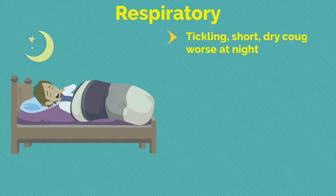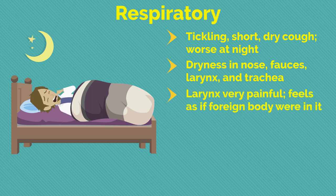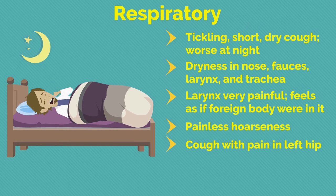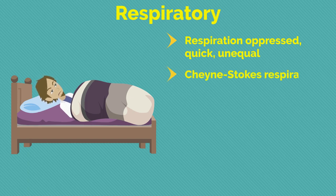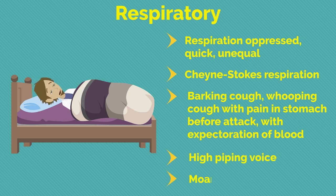Regarding respiratory symptoms: tickling short dry cough worse at night; dryness in nose forces larynx and trachea; larynx very painful, feels as if a foreign body were in it; painless hoarseness; cough with pain in left hip; stitches in chest when coughing; respiration oppressed, quick, unequal; Cheyne-Stokes respiration; barking cough, whooping cough with pain in stomach before attack with expectoration of blood; high piping voice; moaning at every breath.